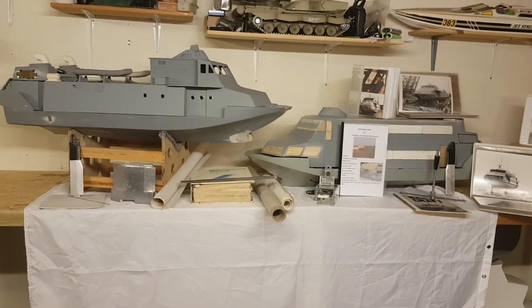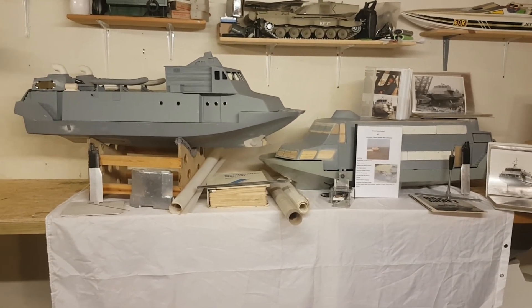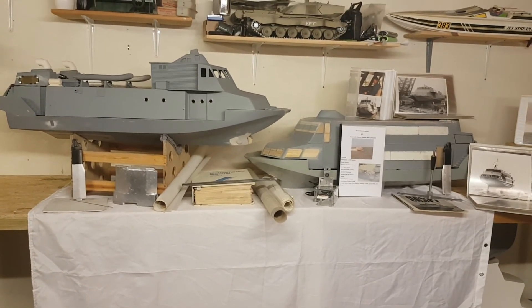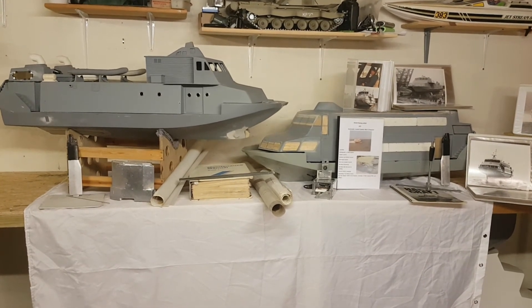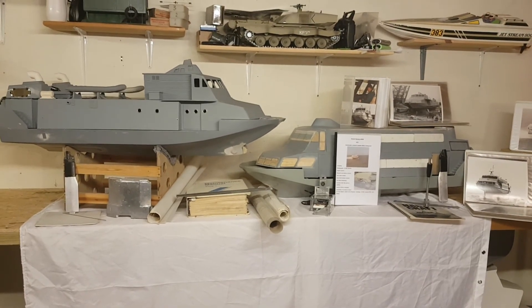There must be so many of us out there who are interested in the Boeing jet foil, but really won't tackle the problem because of concerns with regard to them flying. I know they are flying — there are a couple out there that are flying, but they're not flying properly.